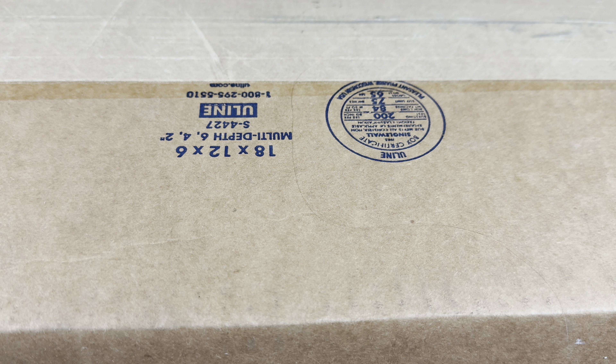I decided to have them graded and sent them to CBCS, which I found out — only a few weeks before it actually got shipped back to me — is apparently Beckett's Comic Book Grading Service. We're gonna crack open this very big box. They must have packed it very well because it's hefty.